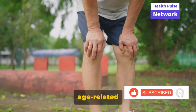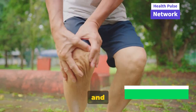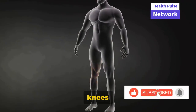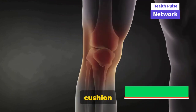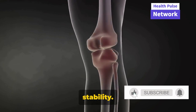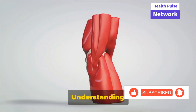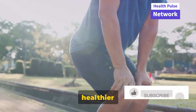Arthritis, injuries, and age-related wear and tear can all take a toll on our knees, causing pain, stiffness, and sometimes even limiting our movement. The cartilage and ligaments in our knees play a crucial role in their function. Cartilage serves as a cushion between the bones, while ligaments hold the bones together and provide stability. When these components are compromised, it can lead to various knee problems. Understanding these issues is the first step towards stronger, healthier knees.